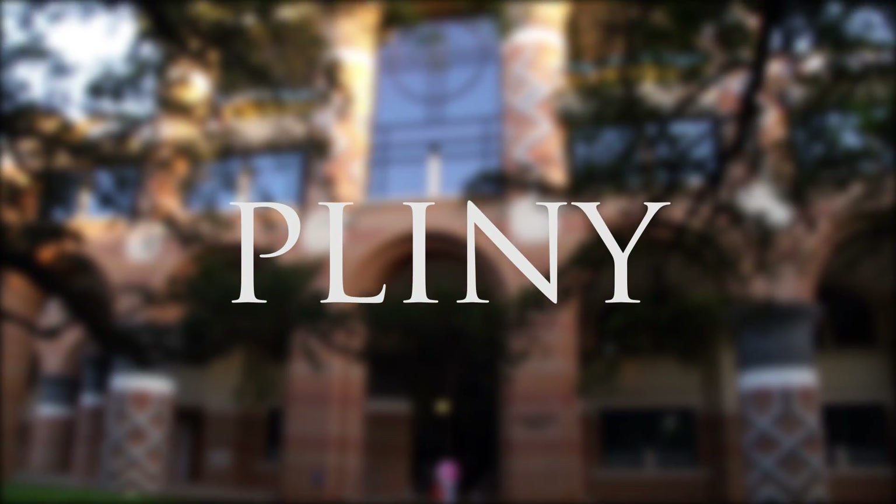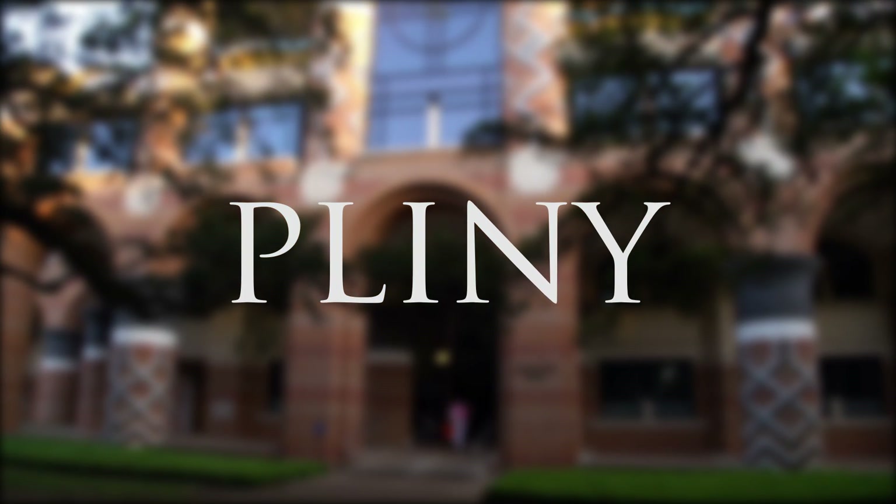The Pliny Project at RISE — spelled P-L-I-N-Y — is about taking all the available code in the world and putting it in a database.